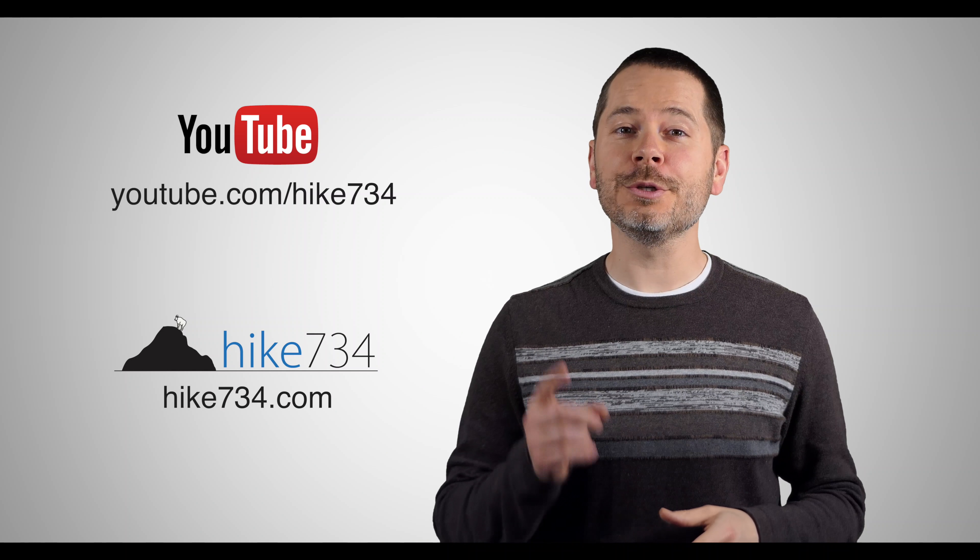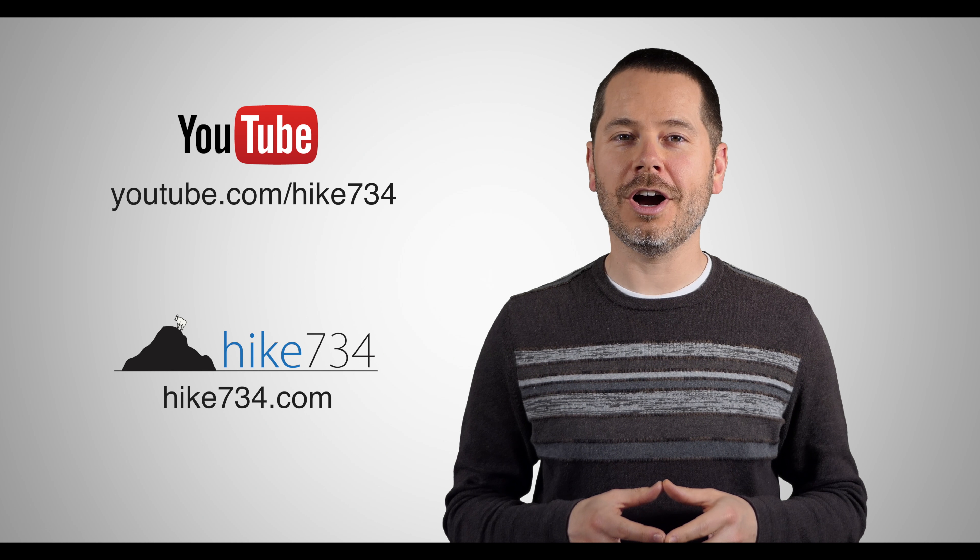If you like this video, make sure you subscribe on YouTube and head over to hike734.com for more.